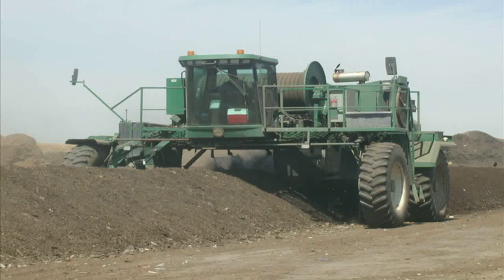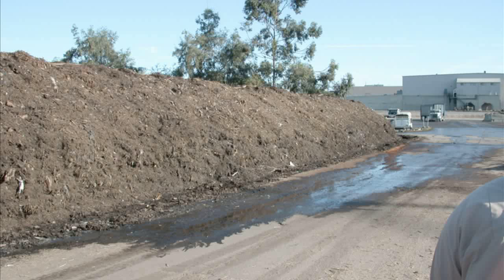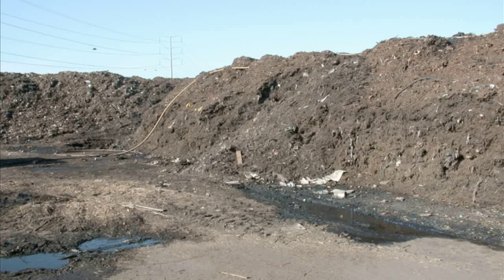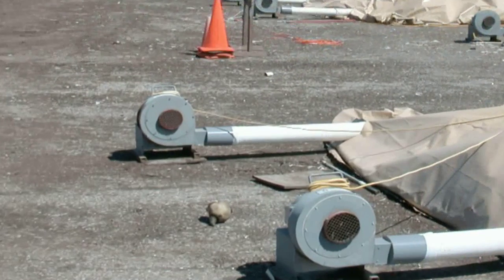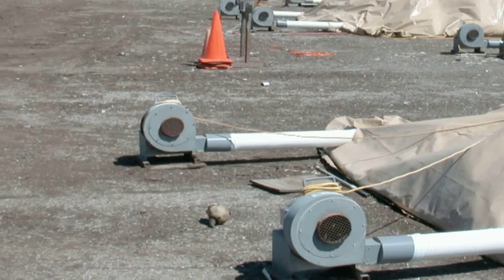Until recently, when people thought of composting, they thought of only windrows — long outdoor piles. Windrows, however, are known for their problems with leachate, fugitive dust, and odors. An improvement in composting technology is forced aeration, known in the industry as aerated static piles, or ASP.